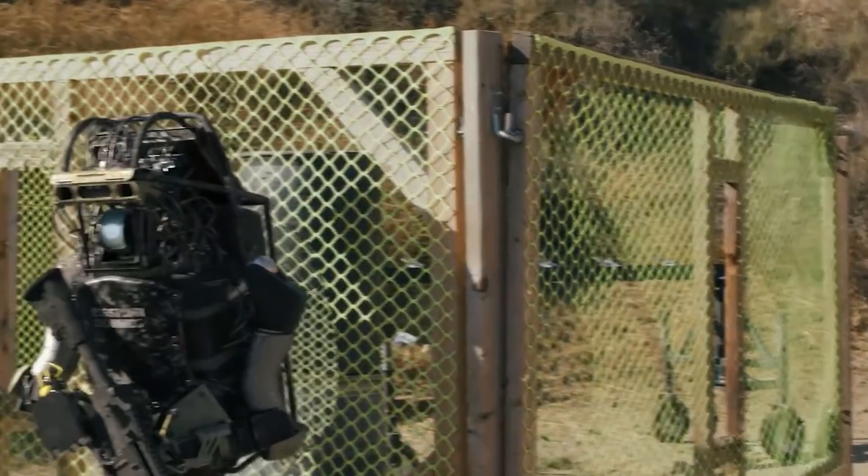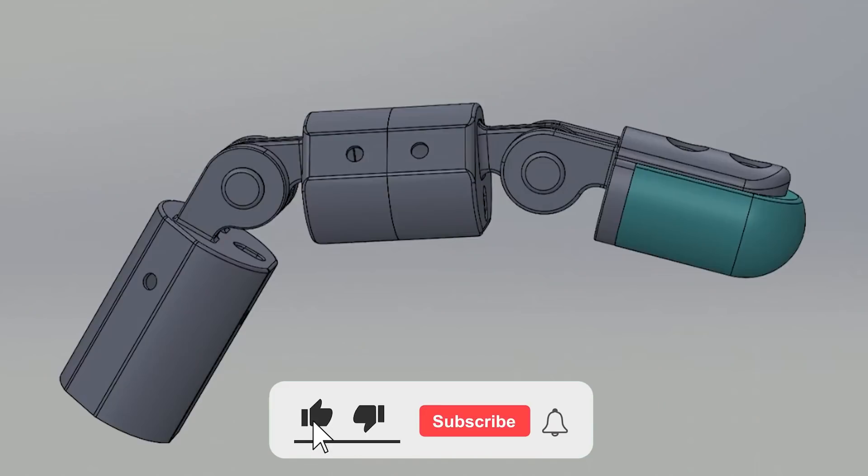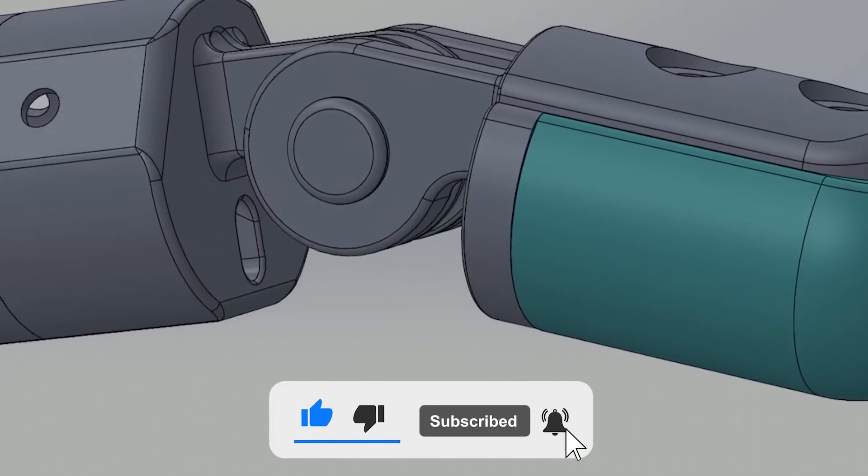With that, we end today's dose of our weekly updates. Join in next time for more exciting news happenings from the robotic world.